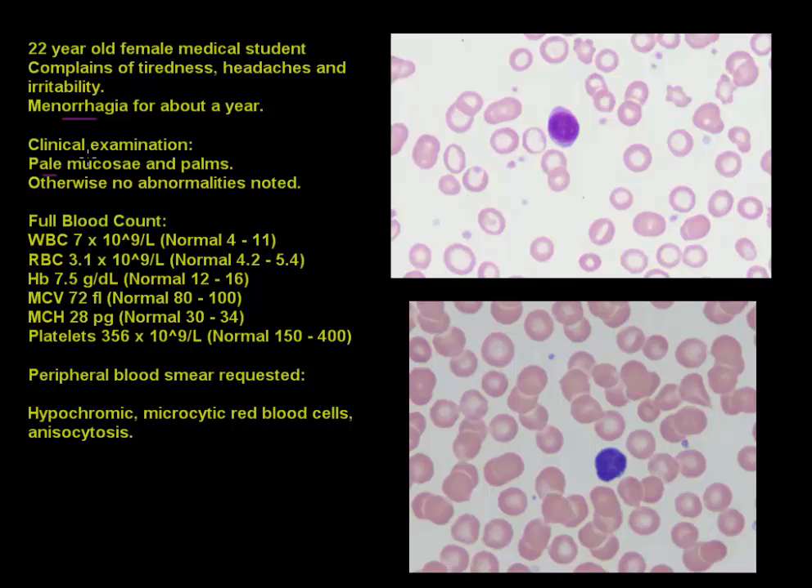Things become more interesting when you look at the full blood count. The white cell count is normal, so there's no problem there. The red blood cell count is 3.1, which is lower than the normal reference range — clearly decreased. The hemoglobin of 7.5 is much lower than normal. She also has a low mean cell volume.